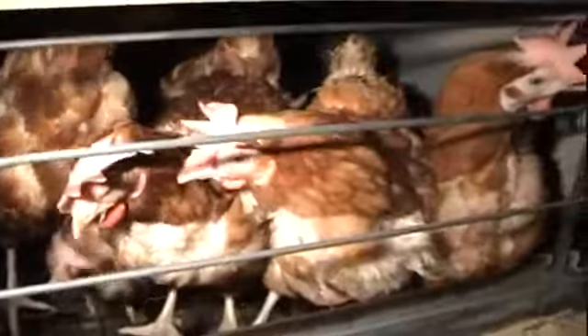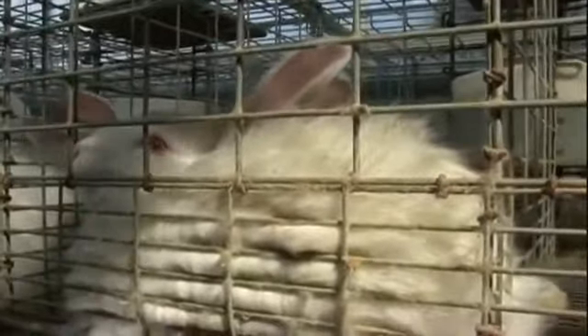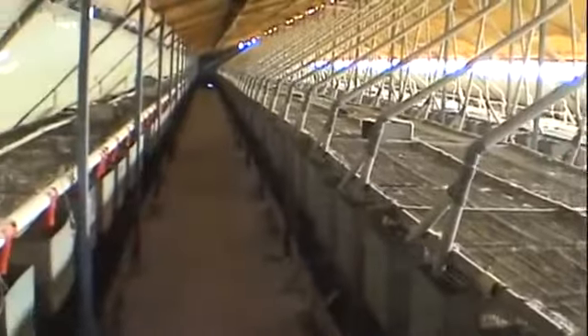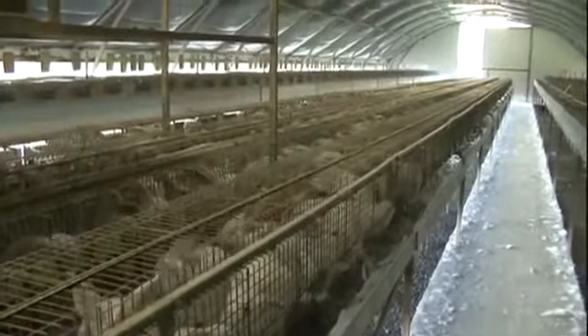Despite the barren battery cage having been banned for egg-laying hens in the EU, its legacy lives on for farmed rabbits. Over 326 million rabbits are farmed for their meat in the EU every year, the majority in barren battery cage systems — more than all the beef cattle and pigs farmed across the EU put together.